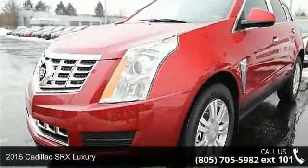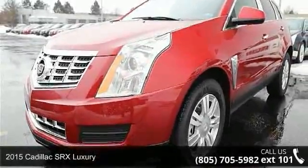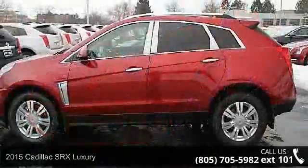Presenting the 2015 Cadillac SRX Luxury. Don't miss this great deal on a luxury vehicle.